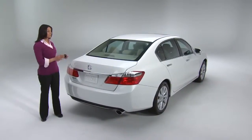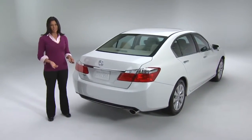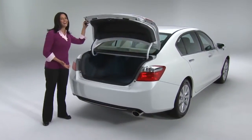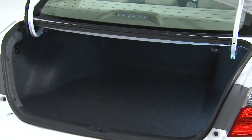Remember how I mentioned that the new Accord is smaller on the outside, but bigger on the inside? Well, that brings us to the trunk. Something had to give, right? So when we open the trunk, we find that — I don't know how they did it, but the 2013 Accord has more cubic feet of storage than last year's model, more than half a cubic foot more.